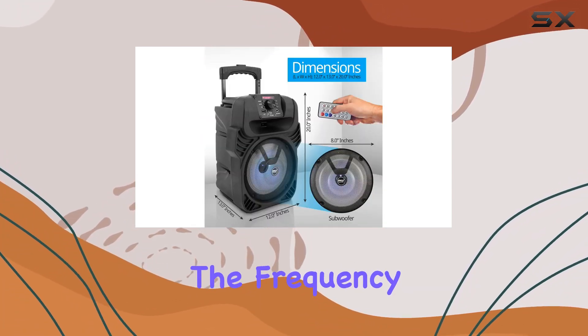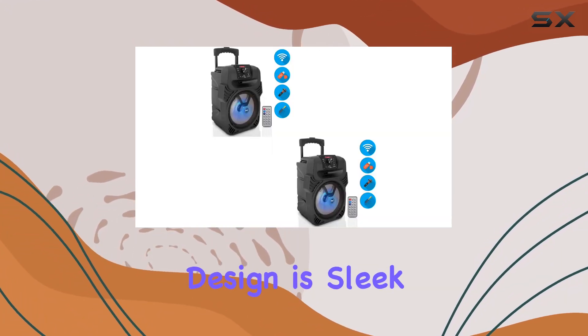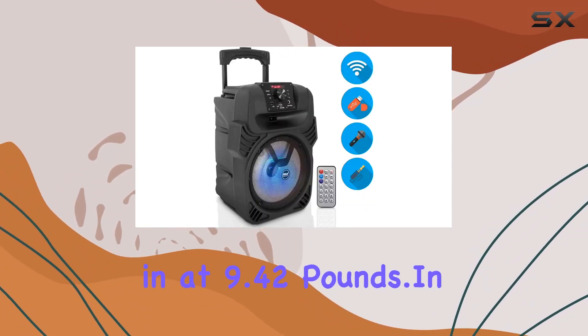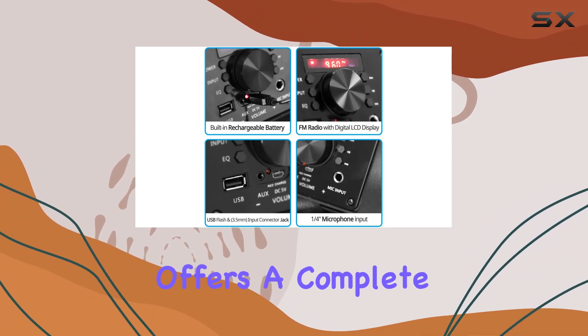The frequency response is 55 to 20,000 Hz, and the overall design is sleek and black, measuring 12 by 13 by 20 inches and weighing in at 9.42 pounds. In summary, the Pyle PPHP844B offers a complete speaker system for those who crave both portability and powerful sound.